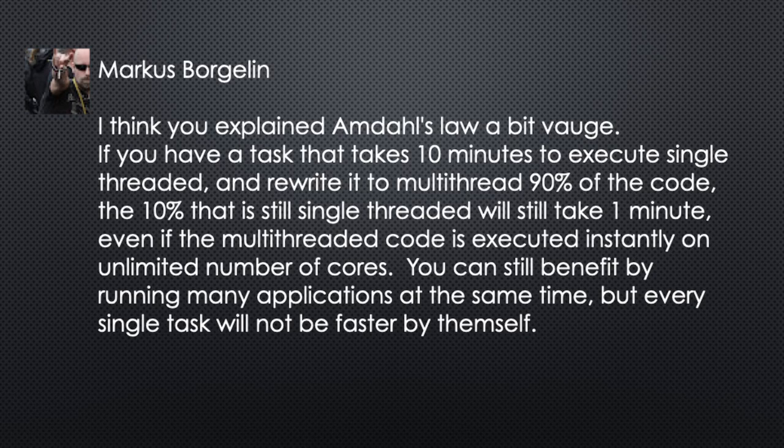In my last video, when I was talking about the Intel 13th Gen CPUs, I got a comment from Marcus Borgelin. He said, I think you explained Amdahl's law a bit vague. If you have a task that takes 10 minutes to execute single-threaded and rewrite it to multi-threaded, 90% of the code — the 10% that is single-threaded will still take one minute. And even if the multi-threaded code is executed instantly on unlimited cores, you can still benefit by running many applications at the same time, but every single task will not be faster by themselves.